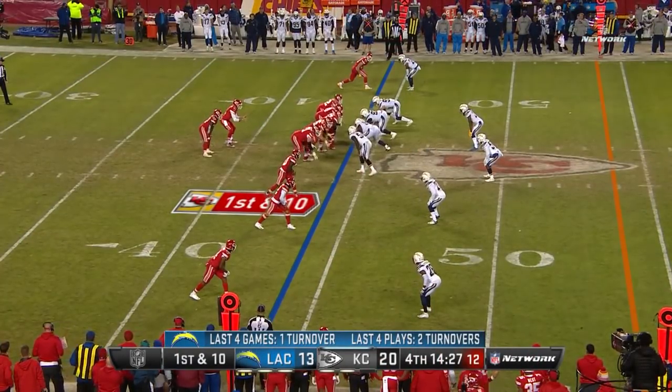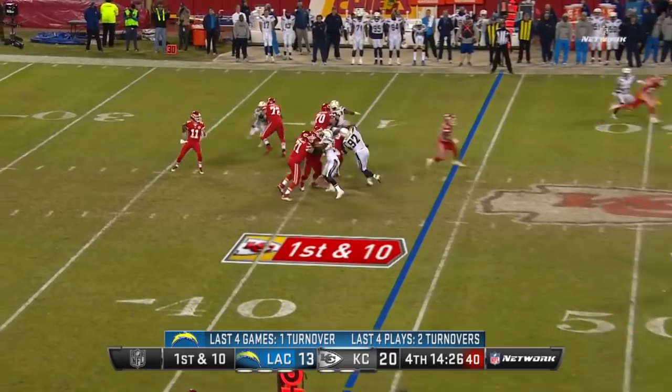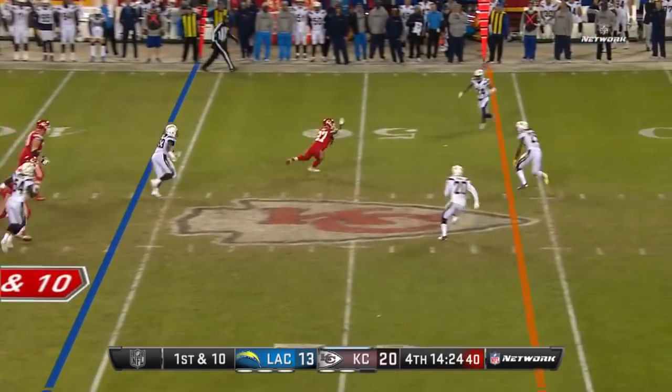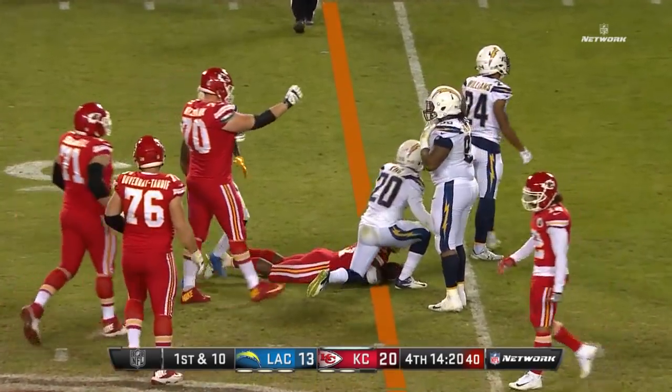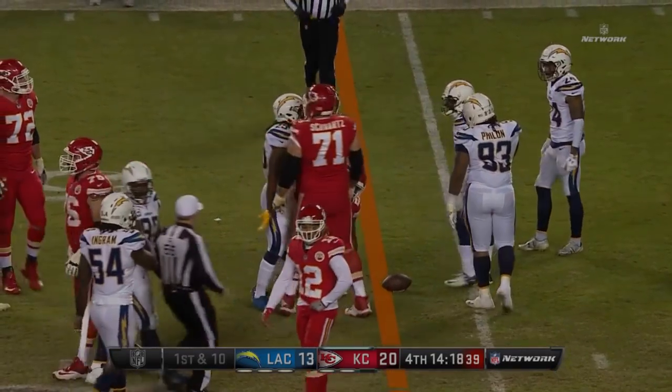The Chiefs, who have taken such good care of the football in recent games — not so much tonight. Over the middle, that is complete to Kareem Hunt, and Hunt gets right to the first down marker at the 46-yard line.